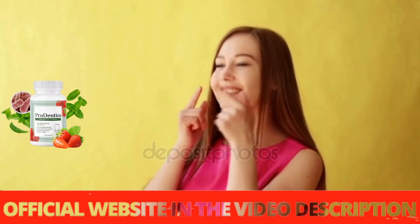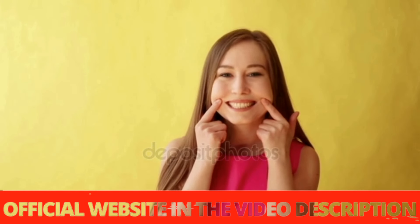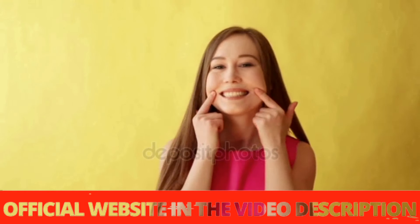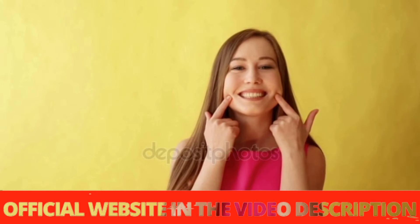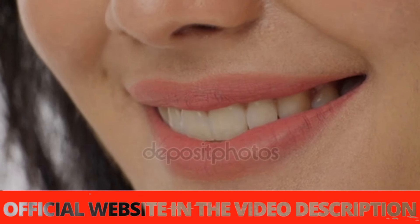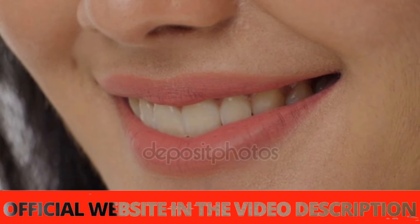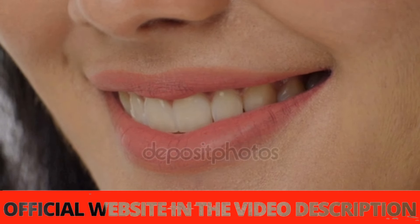Now my gums are clean and healthy and there are no loose teeth anymore. But be careful about what is said on the internet about Prodentim — some claim you will see results very quickly, but in fact it depends on each person's organism. Some people see changes faster, while others may take longer. It does not happen miraculously; you need to do the correct treatment of at least three months to have expressive results.